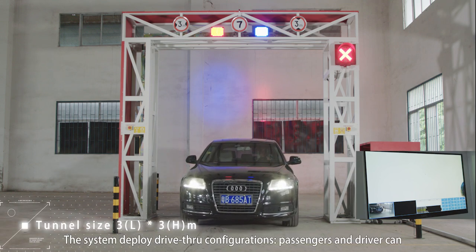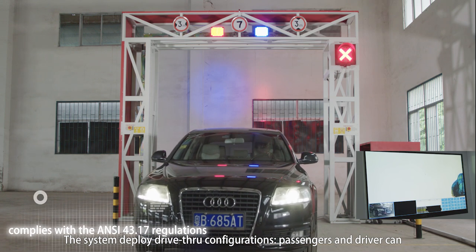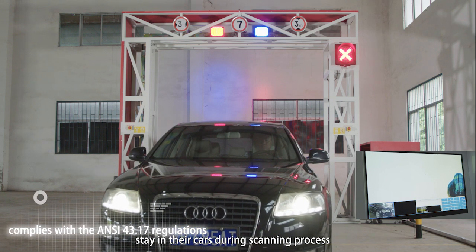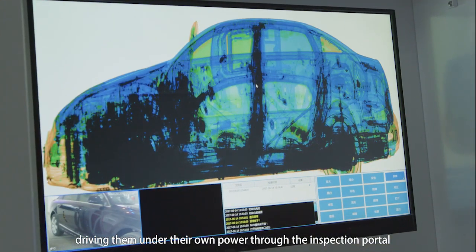The system deploys a drive-through configuration. Passengers and driver can stay in their cars during the scanning process, driving them under their own power through the inspection portal.